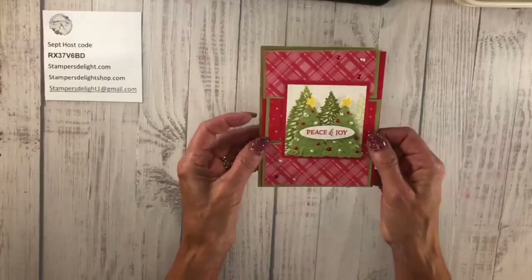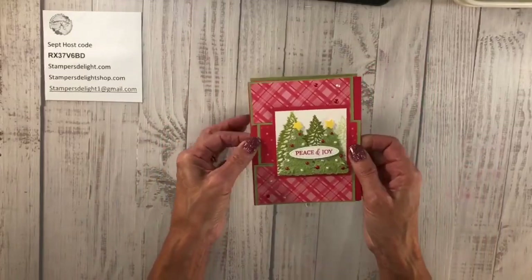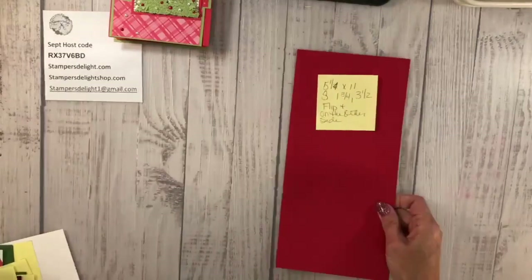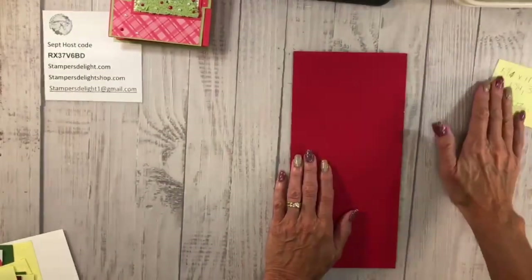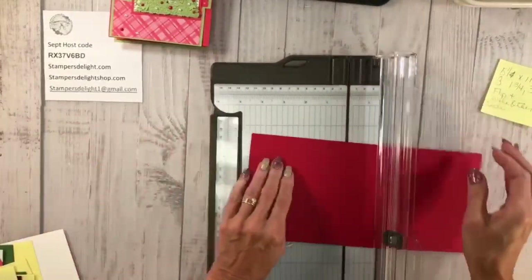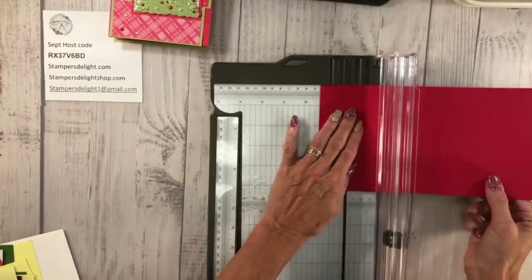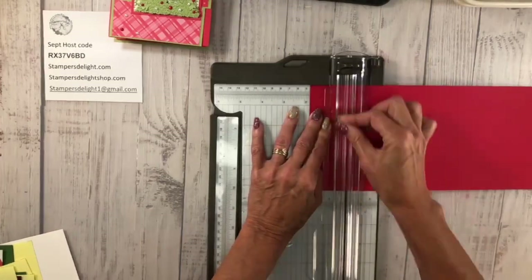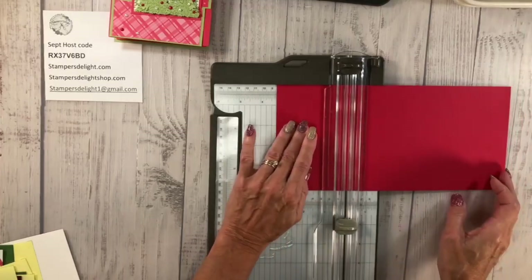Again, this is a wiper card and I am going to show you how to do that right now. I'll be telling you the sizes and everything you need, but don't worry — they will be on my blog. The first thing you're going to need is a piece of five and a quarter by eleven cardstock. I am going to score that at one and three quarters, and then at three and a half.